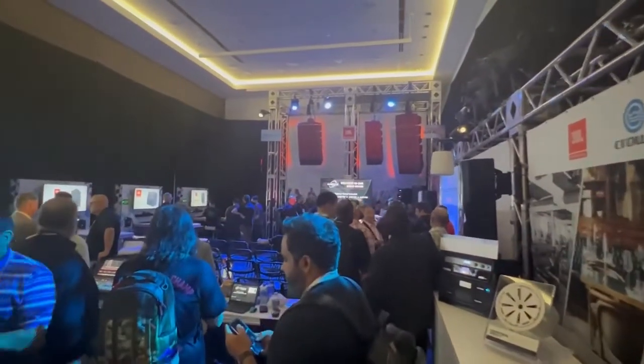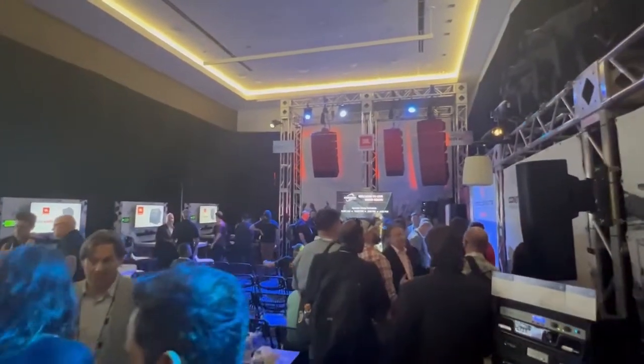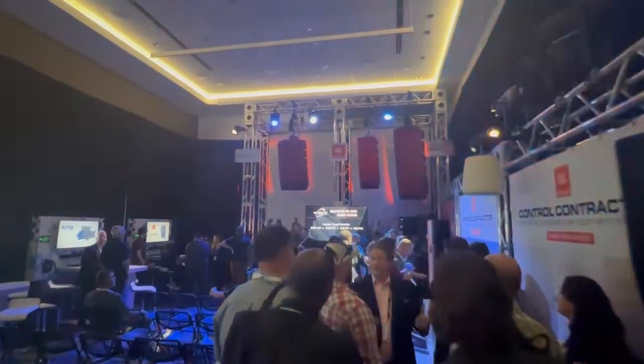I'm Rick Hamlet, Senior Product Manager for commercial install loudspeakers. We're here at the InfoComm show. It is so busy in the room that we're having trouble actually shooting this video in here, so we're outside of the room so that you can hear me and so I can tell you about the commercial loudspeakers that we're introducing at the show.